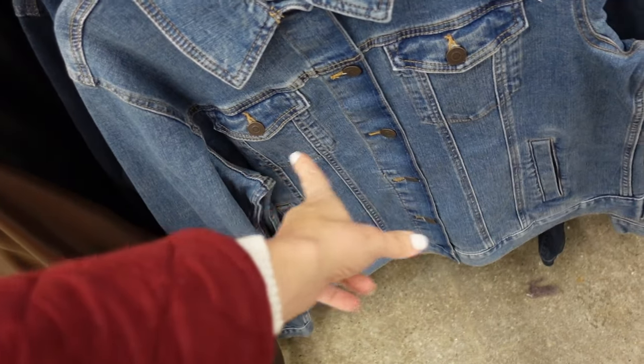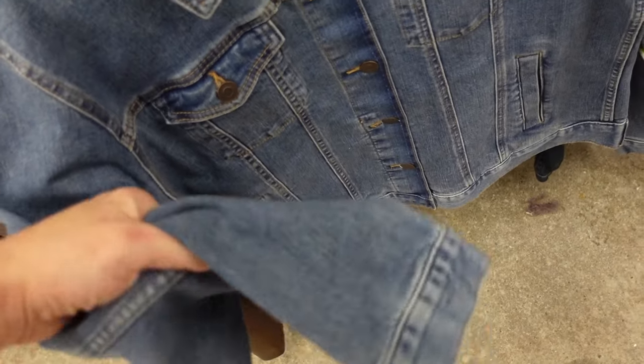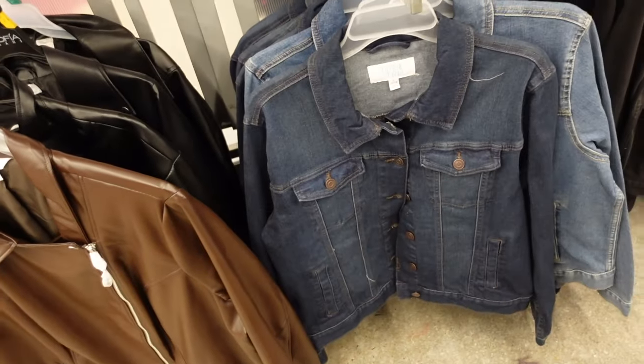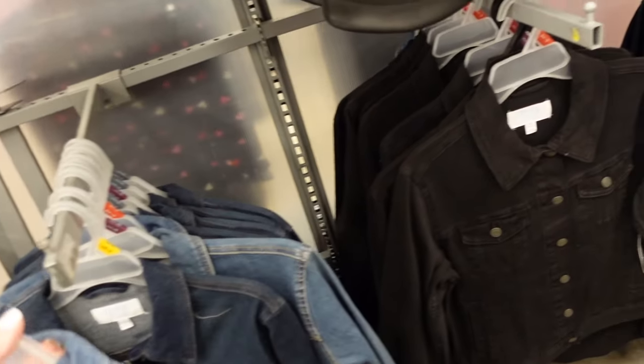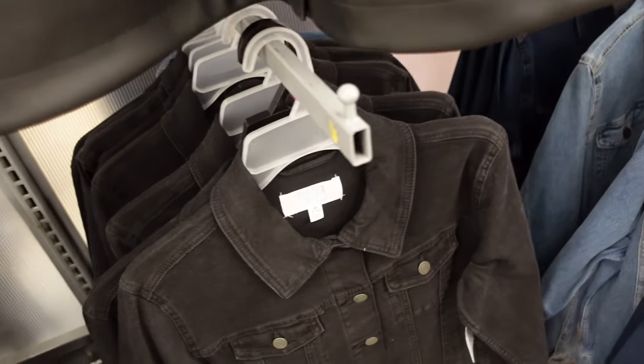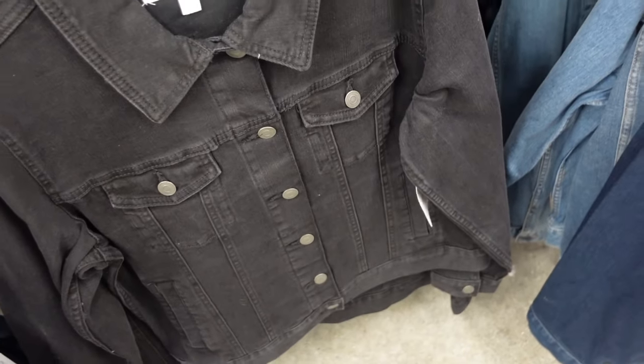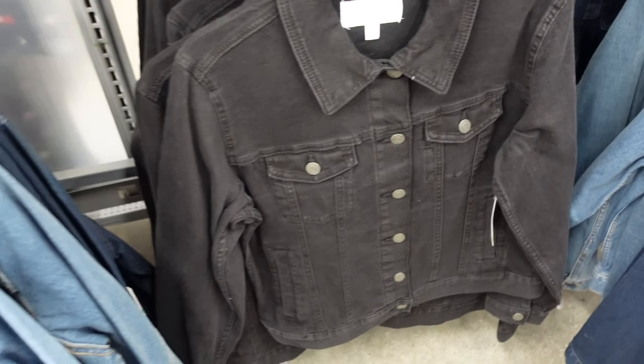They also brought back the Time and True denim jacket. It has a smaller collar, full button-down, flat pocket detail with a lower side pocket, and button on the wrist. Nice and stretchy. Comes in midtone, dark indigo, solid black, and possibly white. On sale for $19.26.